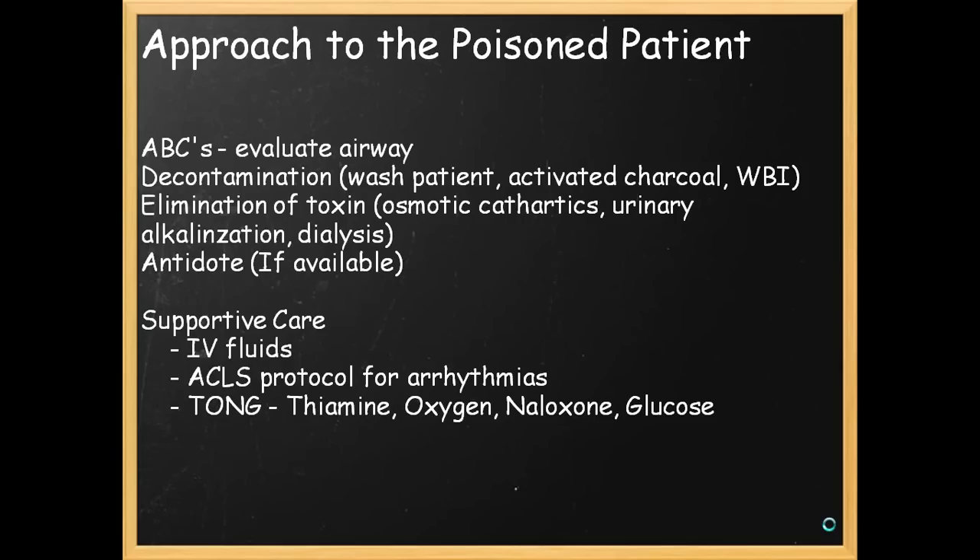Your general approach to the poisoned patient, as with any emergency patient, you need to evaluate the ABCs. Generally, in massive overdoses, there's going to be some derangement of the vital signs, and this will give you valuable information on what toxidrome is involved. Is the patient bradycardic? Are they tachycardic? Are they hypotensive or hypertensive? Are they hyperthermic or hypothermic? Very important.